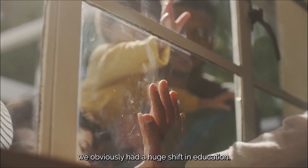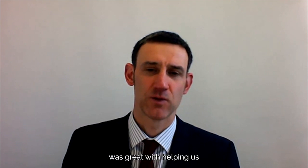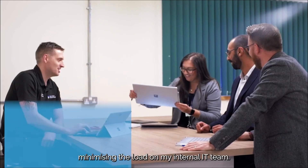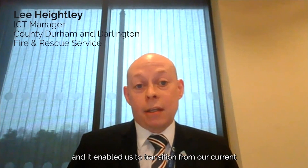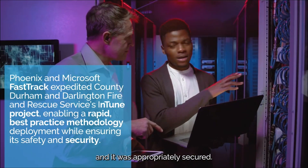Going into lockdowns, there was a huge shift in education. We had to quickly move from a largely classroom-based model to getting everything online, running around delivering laptops to students to enable them to carry on and succeed in their studies — a huge cultural shift. The FastTrack experience was great in helping with the heavy lifting of getting our 1,000 staff onboarded to Office 365 and Exchange Online, whilst minimising the load on my internal IT team. FastTrack, working with Phoenix, expedited our Intune deployment and enabled us to transition from our current MDM provider without having to recall our mobile devices and reset them, giving us confidence that our Intune deployment was configured effectively and appropriately secured.